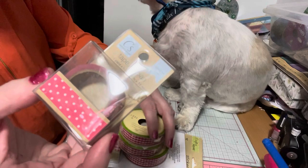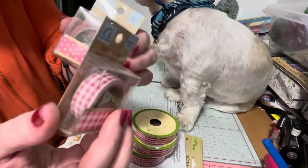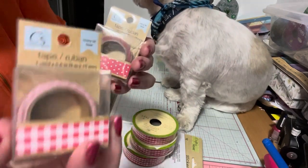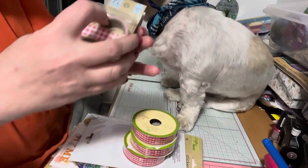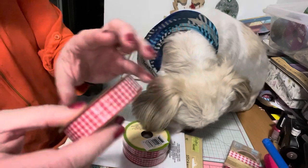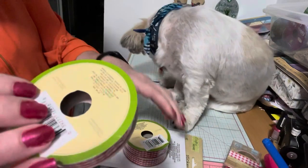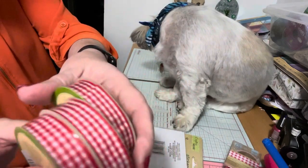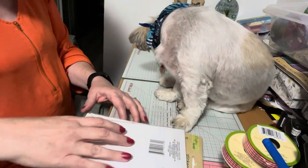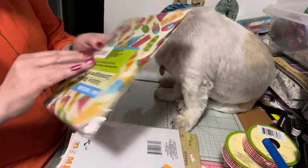I got that one and then I also found red and white gingham, which I thought was different because you don't see that. It looks totally red to me. I also picked up some gingham — red gingham — I thought this would be good for the holidays. It's nine feet and it was $1.50.